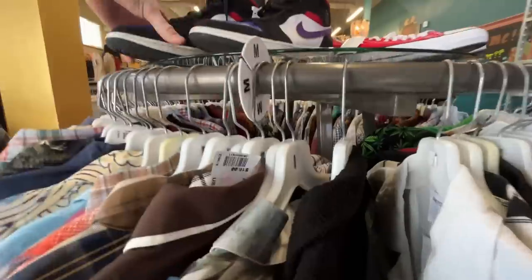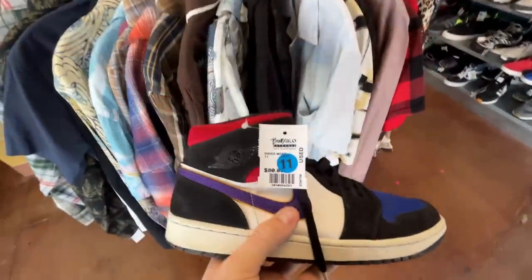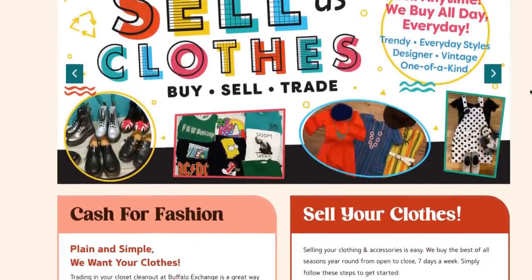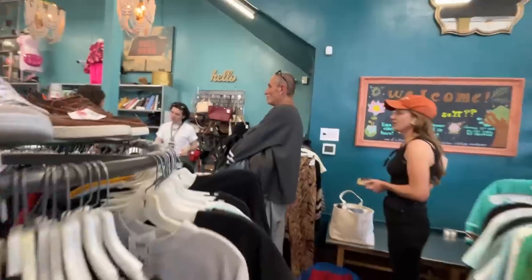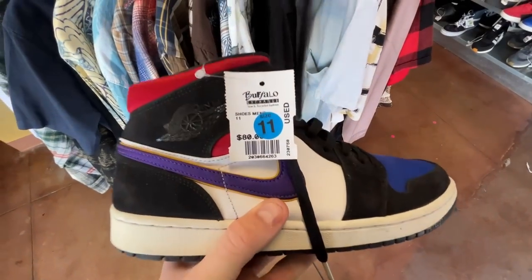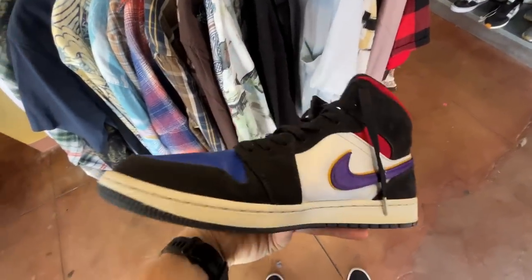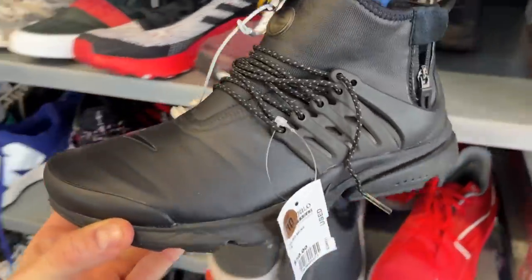I've made my way into Buffalo Exchange, which is a consignment store. If you're unfamiliar, it's basically people off the street taking their goods in, the store buys it, and then tries to resell it for a profit. They're ultimately doing what I'm trying to do, which makes it really hard to find a profit here — but there is some opportunity, don't worry.